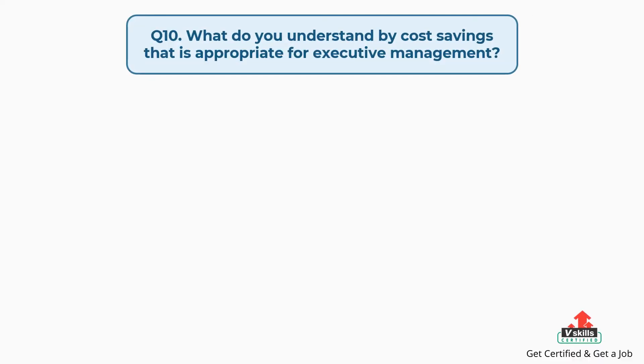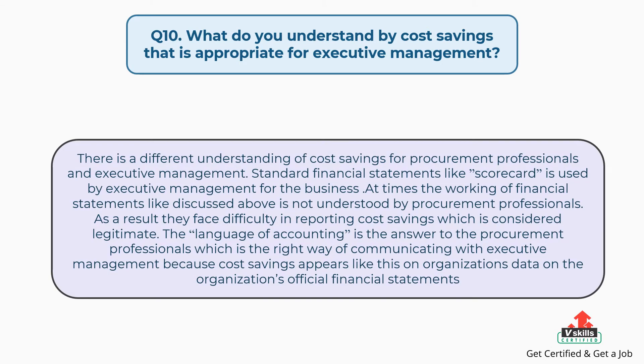Question number ten: what do you understand by cost savings that is appropriate for executive management? The answer is: there is a different understanding of cost savings for procurement professionals and executive management. Standard financial statements like a scorecard are used by executive management for the business. At times, the working of such financial statements is not understood by procurement professionals. As a result, they face difficulty in reporting cost savings considered legitimate. The language of accounting is the answer — it is the right way of communicating cost savings with executive management, as cost savings appear on the organization's official financial statements.